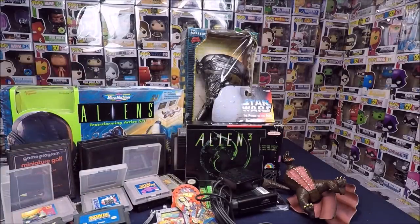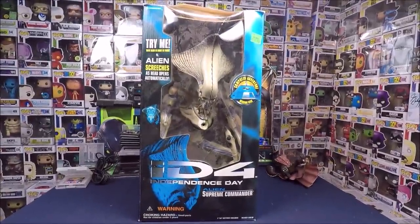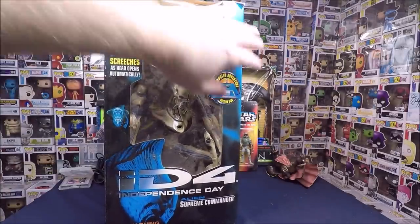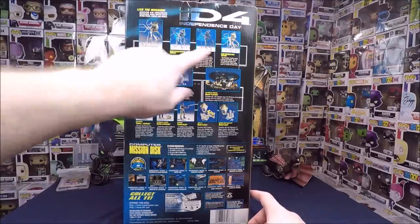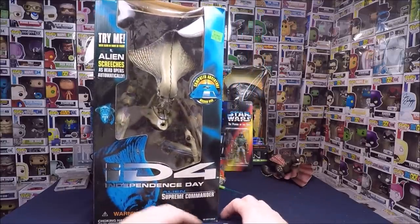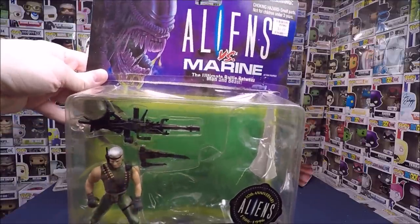There are a couple of $20 games mixed in there. Next we have the Independence Day Supreme Leader figure — really cool, not sure if he had a missile accessory but the box is a bit beat up. I really like this toy line so I think I'm going to keep this one. We've also got a Mars Attacks gun.